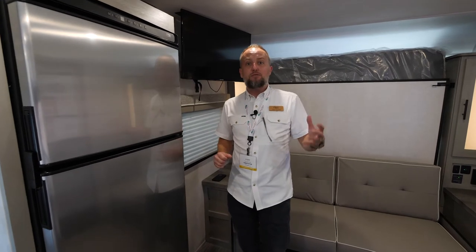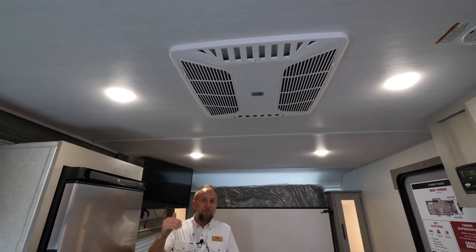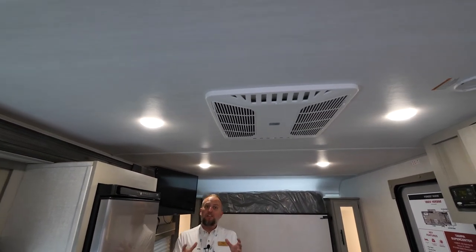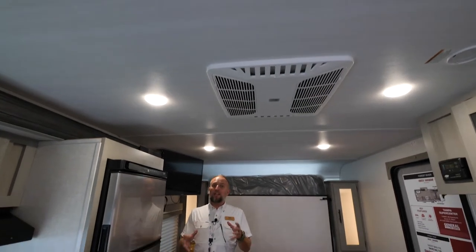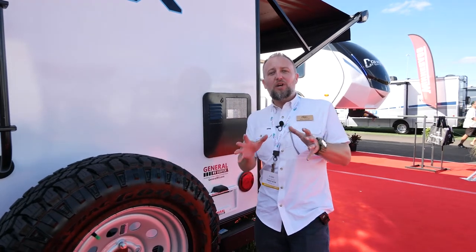To top it all off we've got the 15K air conditioner above us — again standard product. You don't see option A, option B, option C — everything you see in the IBEX product is standard equipment, and we're really excited to present this to you today. With IBEX, as we told you, it's always about the details.